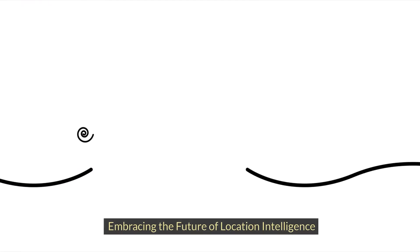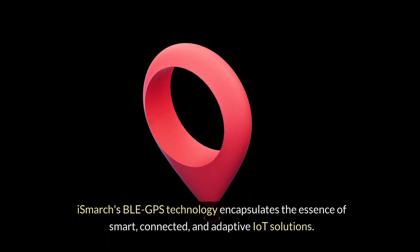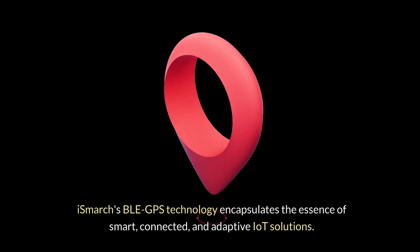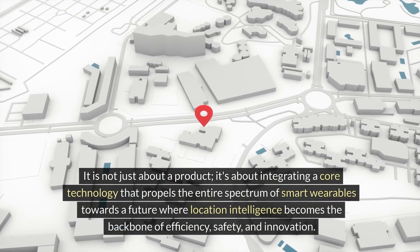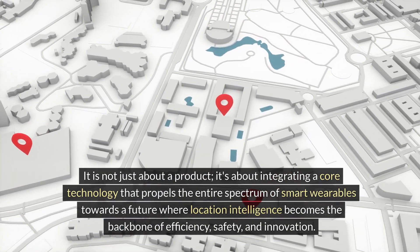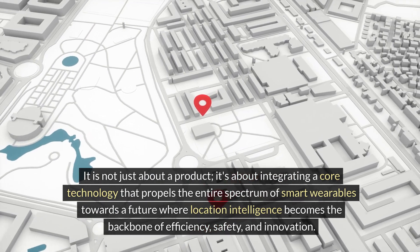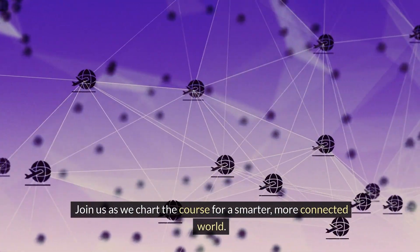Embracing the future of location intelligence: iSmarch's BLE GPS technology encapsulates the essence of smart, connected, and adaptive IoT solutions. It is not just about a product — it's about integrating a core technology that propels the entire spectrum of smart wearables towards a future where location intelligence becomes the backbone of efficiency, safety, and innovation. Join us as we chart the course for a smarter, more connected world.